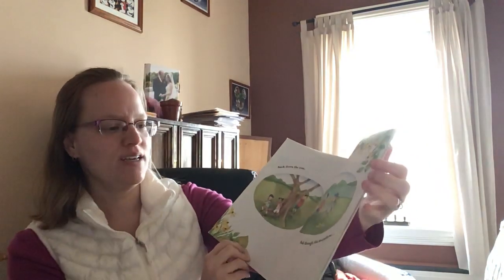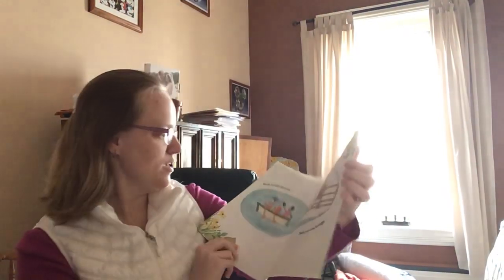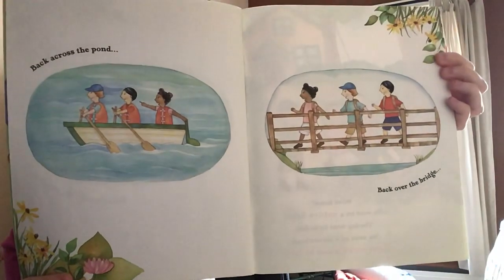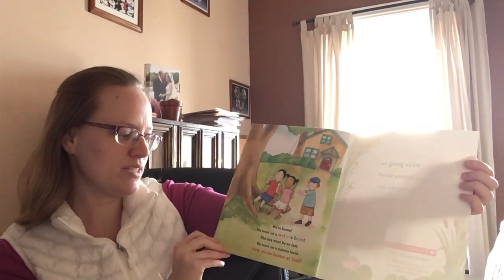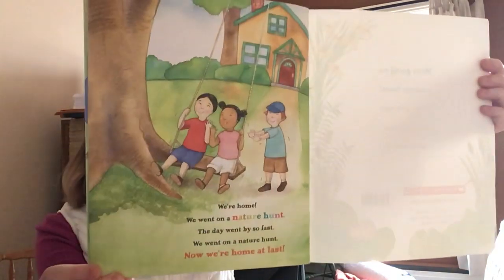Back down the tree. Back through the meadow. Back across the pond. Back over the bridge. We're home. We went on a nature hunt. The day went by so fast. We went on a nature hunt. Now we're home at last.